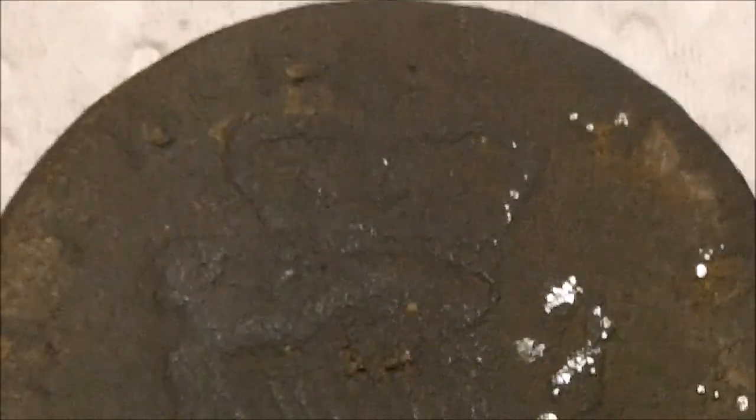George the Third half penny, Hibernian type. There's not much on the other side even — just where it says George. I can't really see. You could see the date before I washed it.